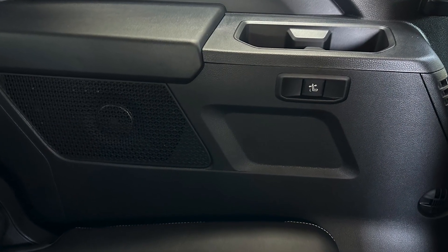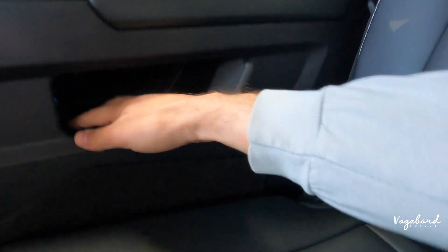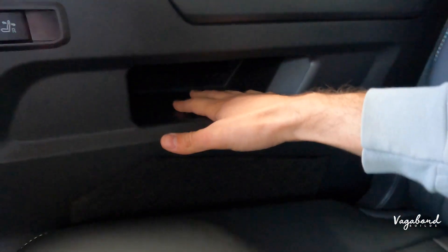On the right side, you have a USB-C plug-in tucked away in a little personal cubby — that's a nice different touch back here.